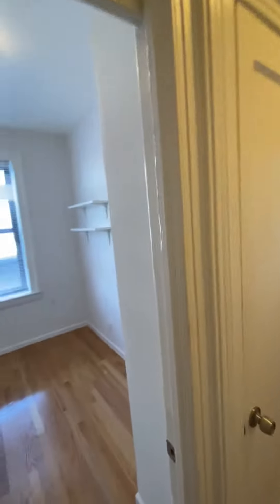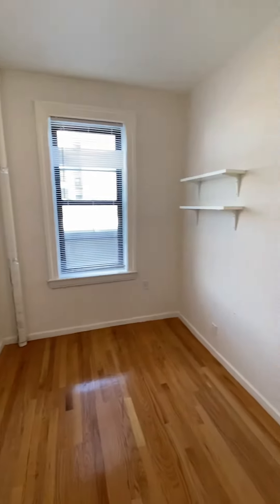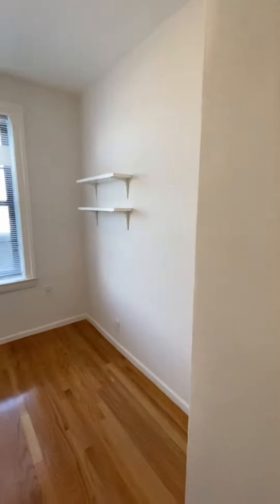First door to the left is the smaller one of the two bedrooms. It can fit a full-size bed comfortably — a queen-size bed would take up the entire bedroom. And there's a closet right outside of the bedroom.